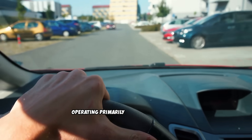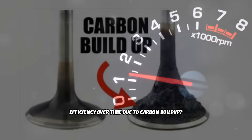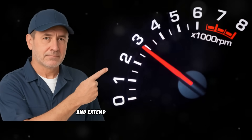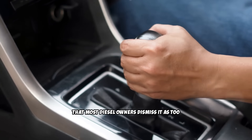Did you know that diesel engines operating primarily at low loads and city speeds can lose up to 40% of their efficiency over time due to carbon build-up? There's one simple technique that experienced mechanics have been using in secret for decades to reverse this damage and extend engine life by hundreds of thousands of miles. Today I'm revealing a technique so simple that most diesel owners dismiss it as too easy to work.